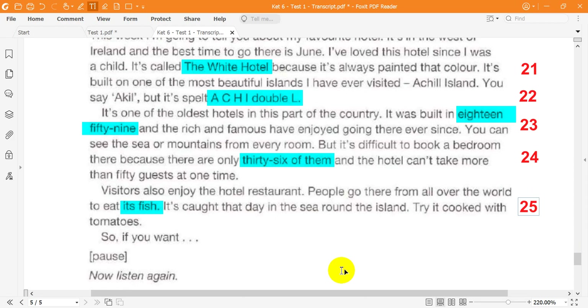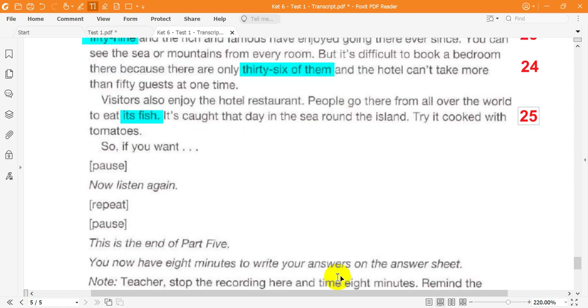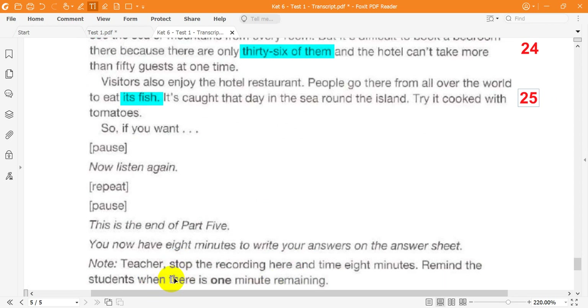This is the end of Part 5. You now have eight minutes to write your answers on the answer sheet. That is the end of the test.